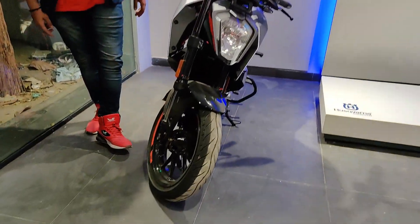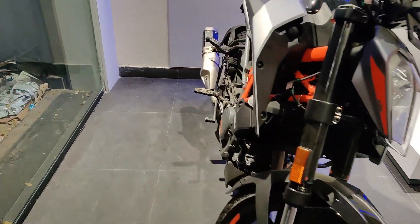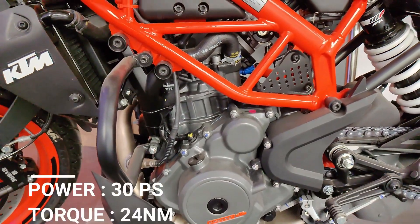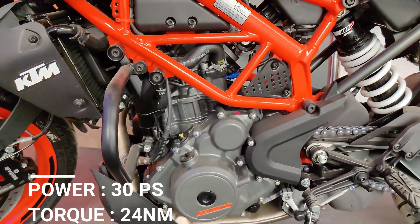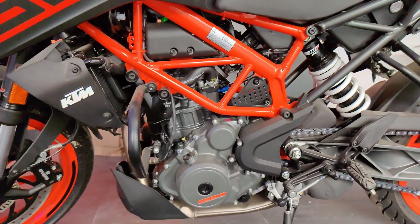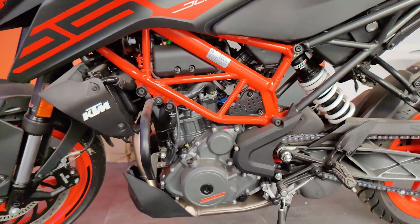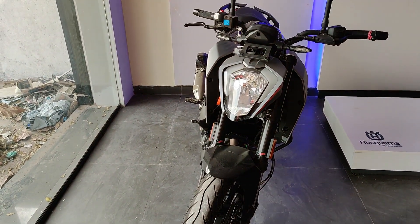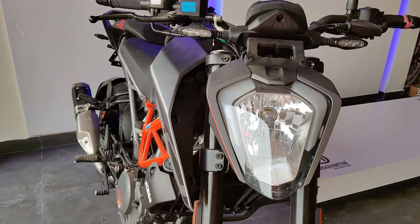Duke 250 BS6 comes with a 248cc single cylinder air-cooled FI engine which has 30 PS power and 24 Nm torque. This engine is more powerful. It has a 6-speed gearbox and slip-assist clutch which makes gear shifting quite smooth.